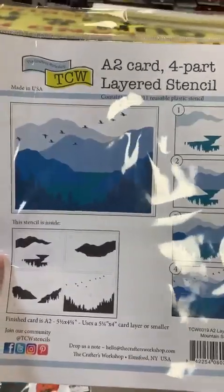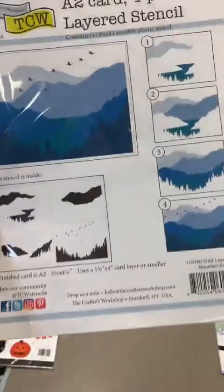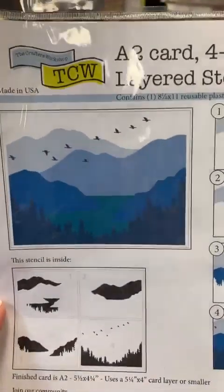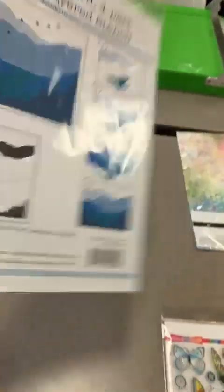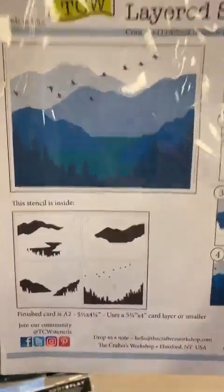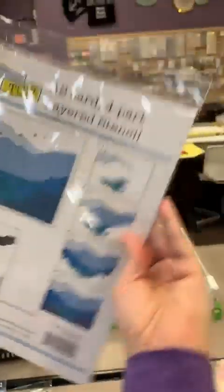Next up is from The Crafters Workshop — one of those great layering stencils for cards. This one creates a beautiful outdoors scene; your finished card is an A2 size. If you can see all the different layers on the back — if you're using paste you'll need to let each layer dry in between, but with inking you would not have to. It's called Mountain Scene.